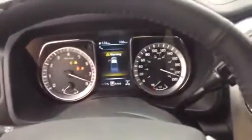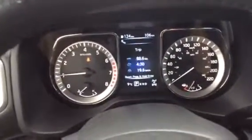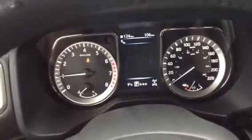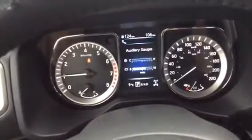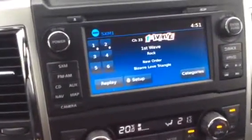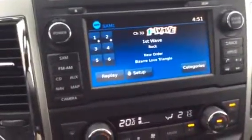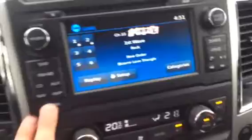Just hop into the cab here — put your foot on the brake, push the button. Nice easy start. Lots of information on the screen; you can scroll through different modes and different gauges. You've got your touch screen with a Sirius XM radio, nav, and cameras.